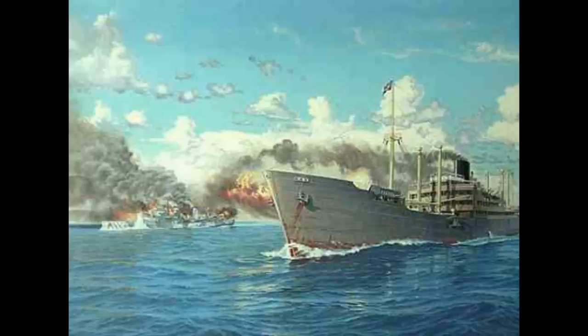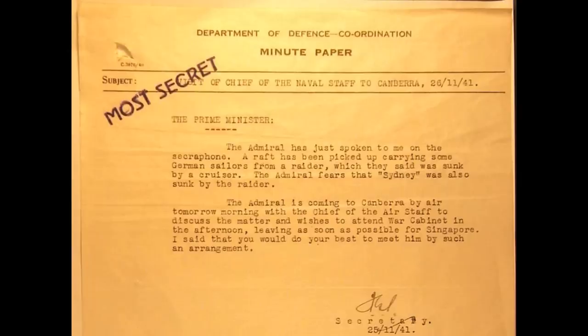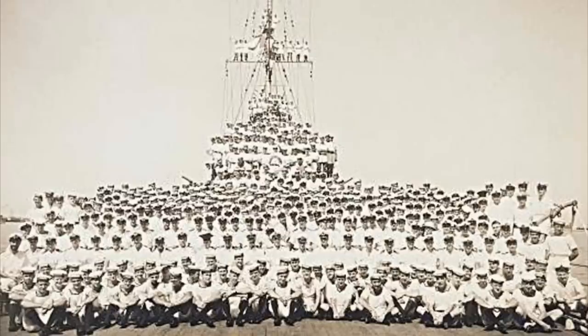On Cormoran, the fires burned out of control until just after midnight when they reached the mines it carried, and the ship exploded. 82 of her crew would be lost, with just over 300 survivors eventually being captured. At first, the fact that Sydney was overdue was not a cause of concern, and it would be 5 days before the search was begun, with information drifting in as various boats and rafts from Cormoran were picked up by passing ships. As far as the Sydney was concerned, only two Carley floats and a life belt were ever recovered.